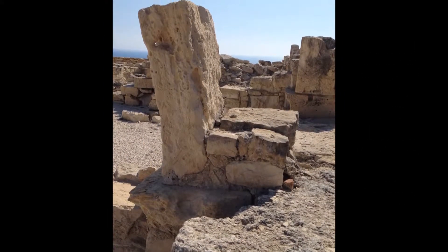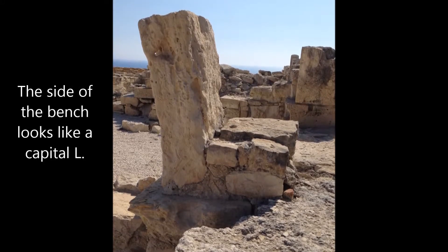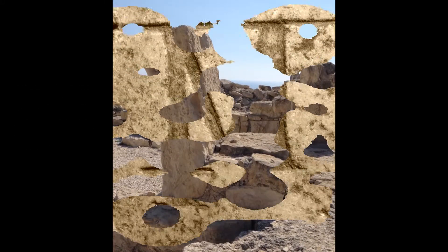Do you see the letter L? It looks like an L on the side of the bench — a capital L, don't you think? The letter M is etched into the marble wall.